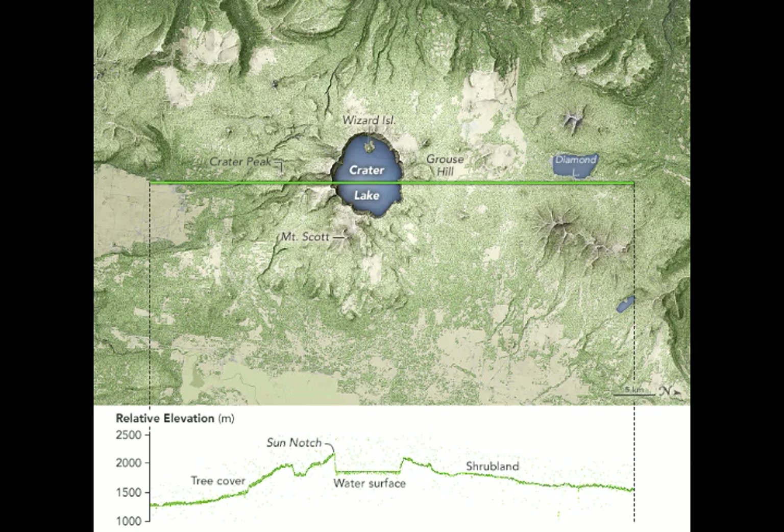Since ICESat-2 data were made available to the public in November 2019, scientists have started applying it to the mission objectives of measuring ice sheet elevation change, sea ice freeboard, and vegetation canopy height. Within the first six weeks of the data release, more than 350 users made about 500,000 data downloads, and those data are already starting to show up in the scientific literature.